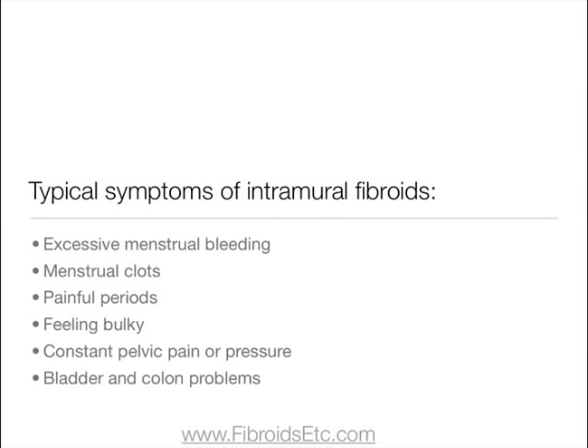Typical symptoms include excessive menstrual bleeding, menstrual clots, painful periods, feeling bulky, constant pelvic pain or pressure, and bladder or colon problems such as frequent urination, problems in urinating, or constipation, which are all caused by the fibroid pressing on nearby organs.